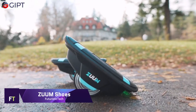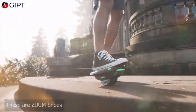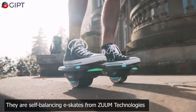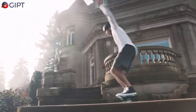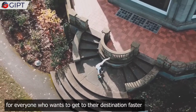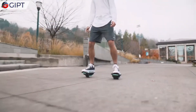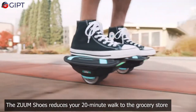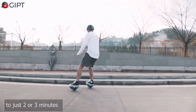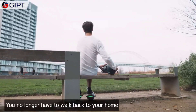Zoom Shoes incorporate elements of both classic roller skate design and state-of-the-art technology, representing a bold new direction in personal transportation. Featured on Shark Tank, these electric skates that balance on their own are a fun and stylish way to get around town. Zoom Technologies created these shoes with a minimalist, strapless design that fits snugly around the foot.